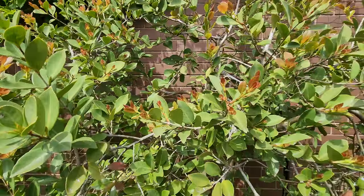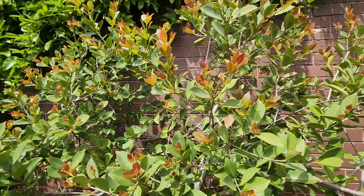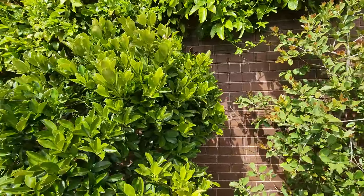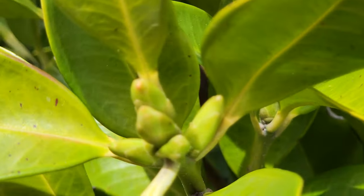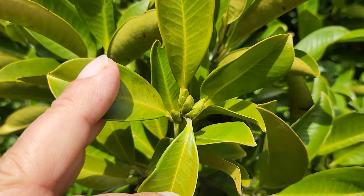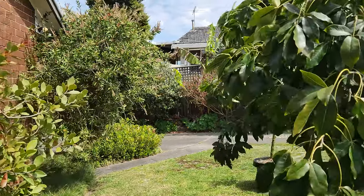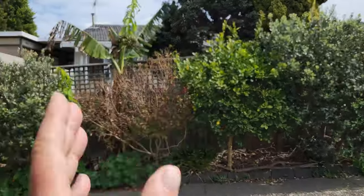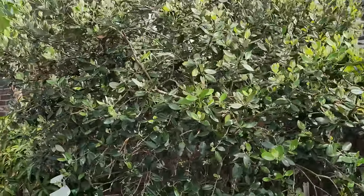Lemon guava is getting its flower buds ready to open. Grumichama — nothing yet, still in a very early stage. It has another month before it starts to flower. November is when everything starts popping like popcorn here — October is the beginning, and November to March is the subtropical period for Melbourne.